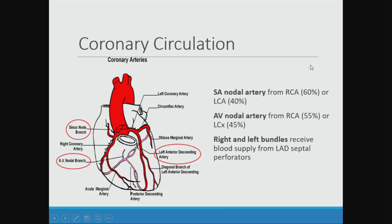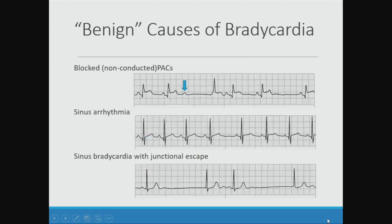The coronary circulation is also important, especially for adults that have MIs, and it's good to know where things get their blood flow from. The sinus nodal artery usually comes from the right coronary artery. The AV nodal artery also usually comes from the right coronary artery. The right and left bundles usually receive their blood supply from the left anterior descending coronary septal perforators. So in certain forms of coronary artery injury, you can almost predict what's going to happen to the conduction system.